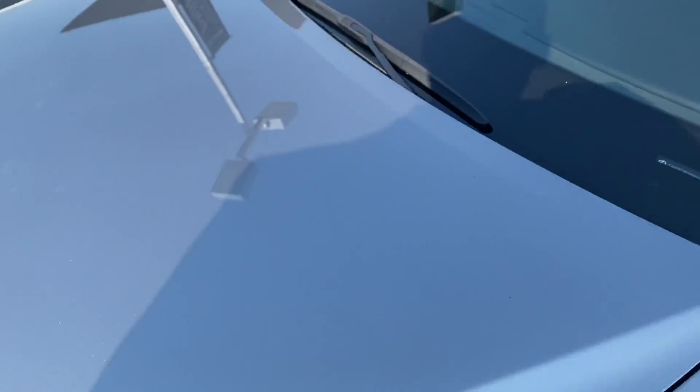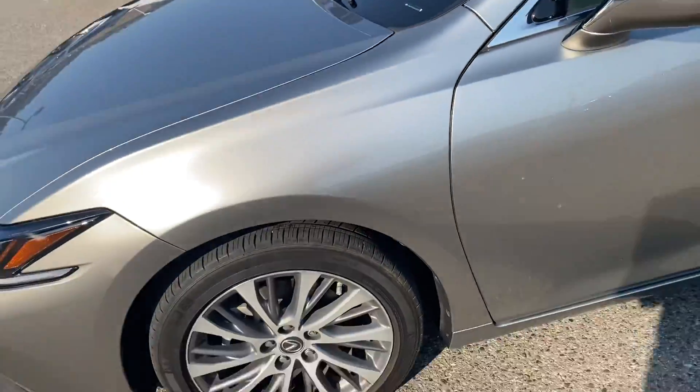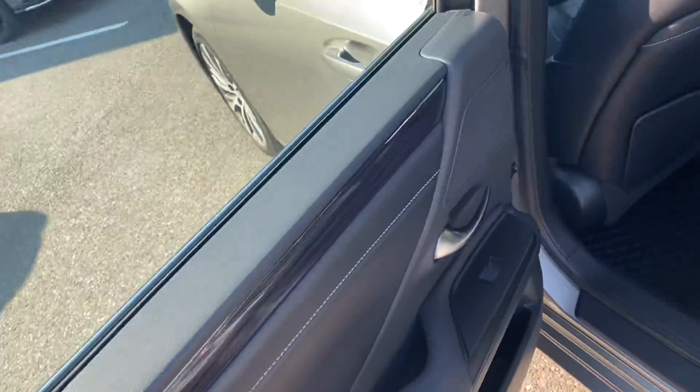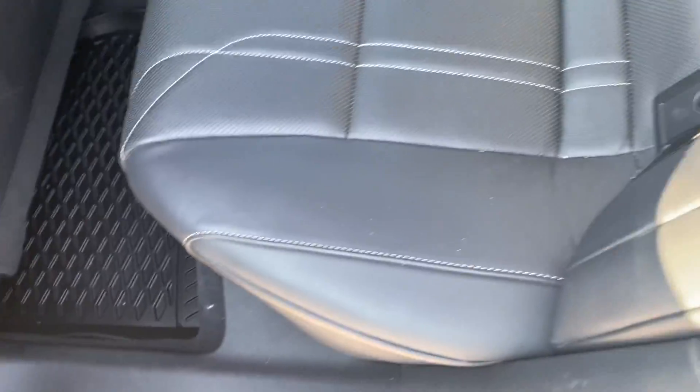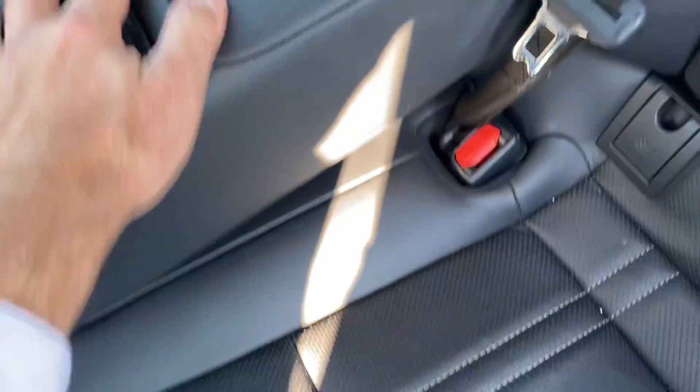Looking at the windshield, there is one small crack but it has been filled, so there's no risk of it spreading any further. Jumping inside to show the back seats — really straightforward, no rips, no tears, nothing to point out. There's a fold-down console with cup holders and a pass-through into the back trunk.